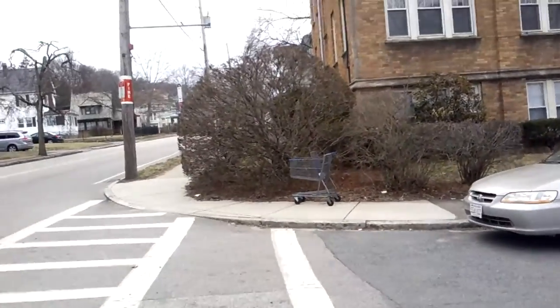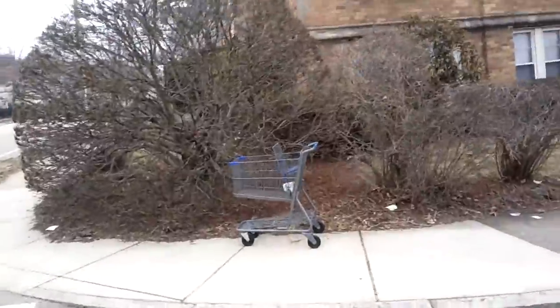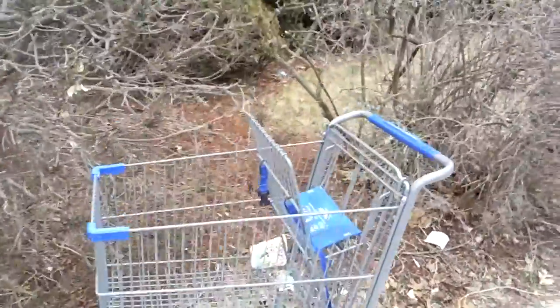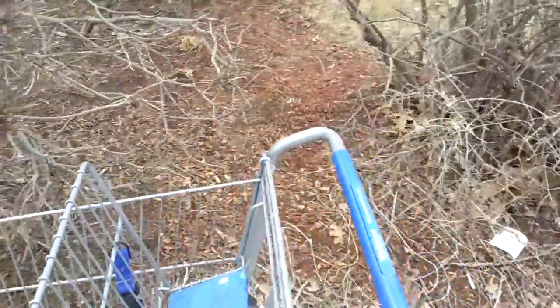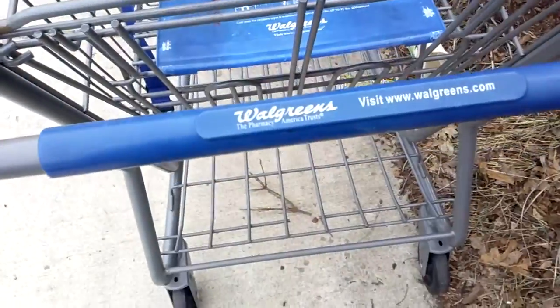Hi guys, Junk on the Street reporting in with another shopping cart. Let's check this one out. It's got some blue this time — it's a gray cart with a blue trim, blue plastic trim from Walgreens.